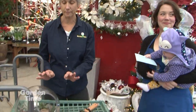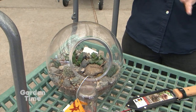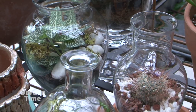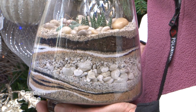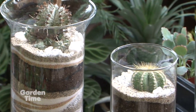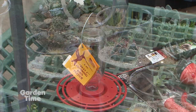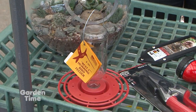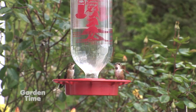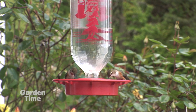Terrariums are still one of the best gifts — Portland Nursery has staff who create them and they're all different and unique. Hummingbird feeders are another great gift. So many people enjoy seeing hummingbirds at their window, but the important thing is keeping the food fresh for them, as they do start relying on it as a food source.